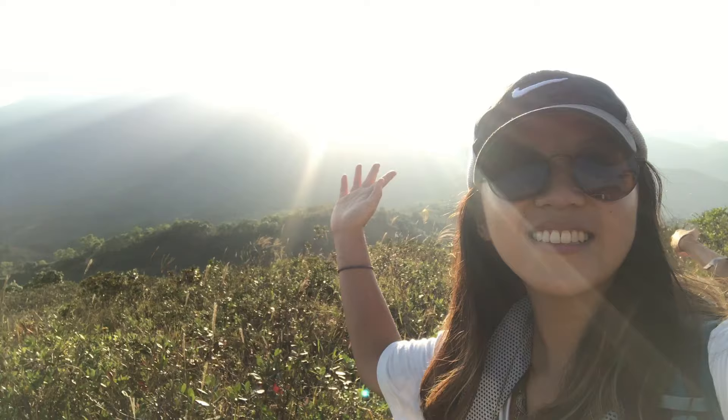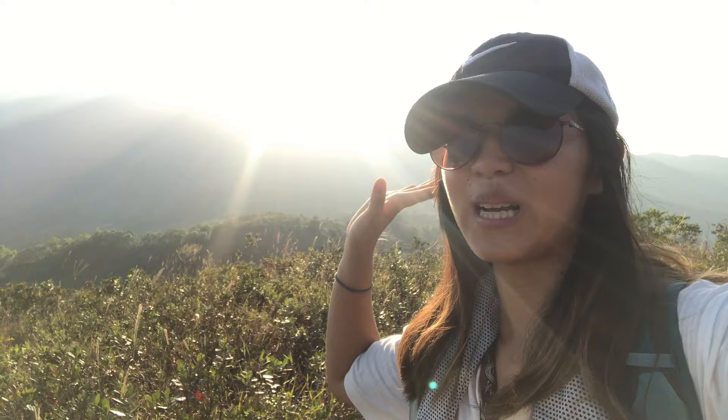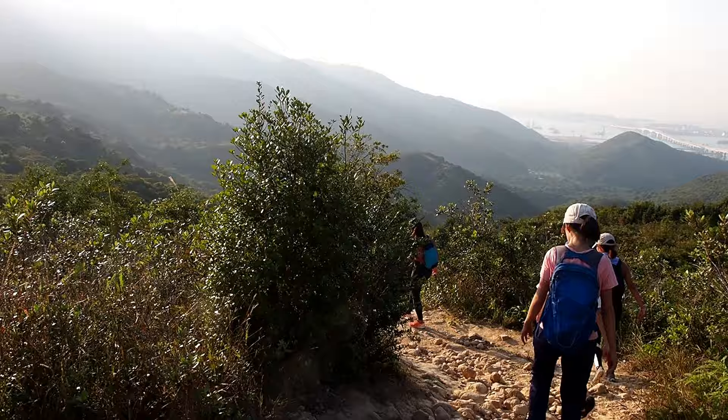This is Lin Fa Shan — I guess you can see more about it in another video. The shadows and the lights are so beautiful. I'm so hungry!